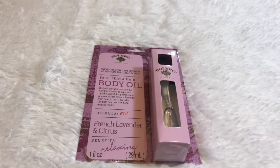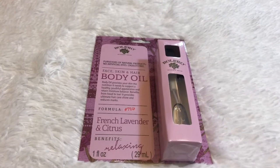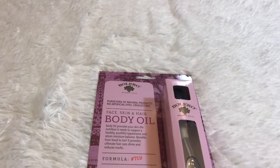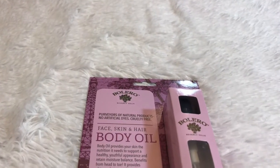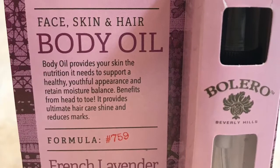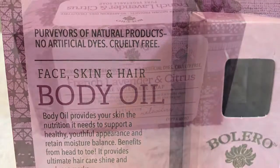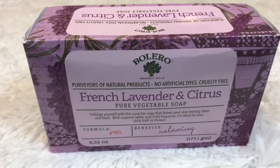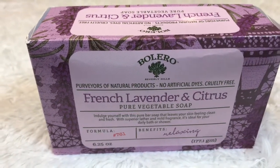Hello everybody, my name is Bhavna and welcome to my channel once again. Today I have a Dollar Tree haul for you guys, so without further ado let's get right into the video. The first thing I got is this body oil by Bolero Beverly Hills — everyone is hauling this because it's a name brand. I also got one French lavender and citrus pure vegetable soap by Bolero, and this smells amazing.